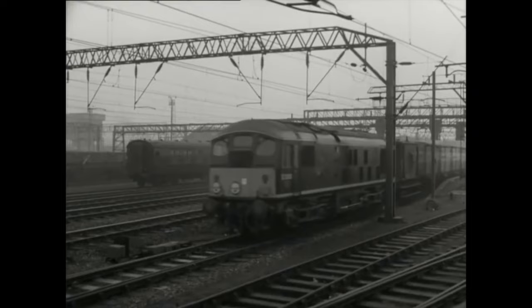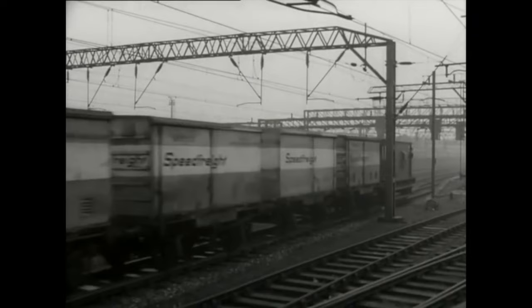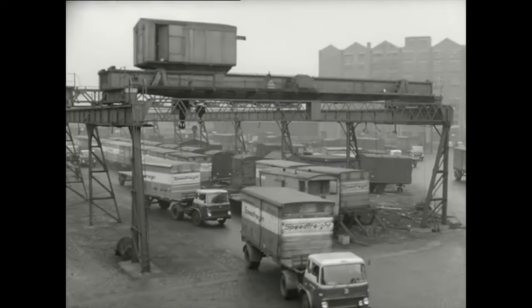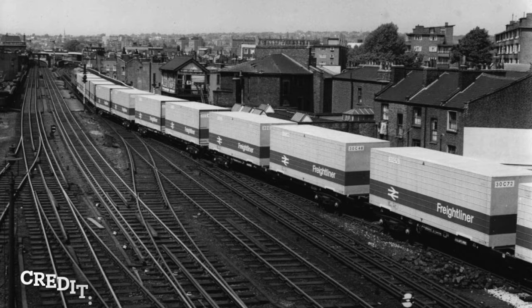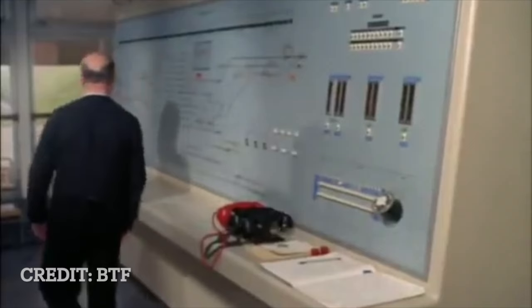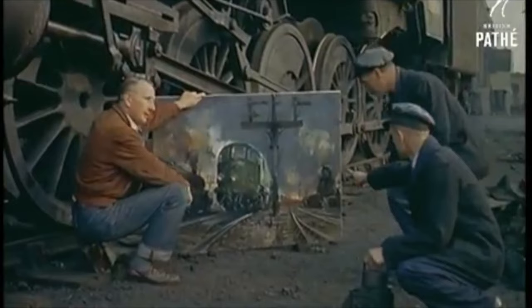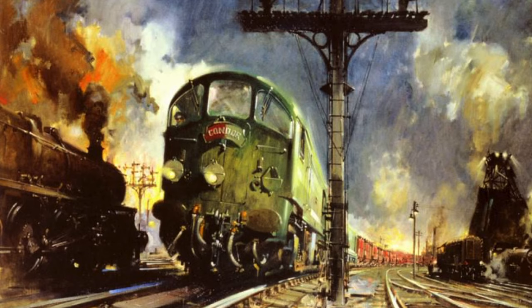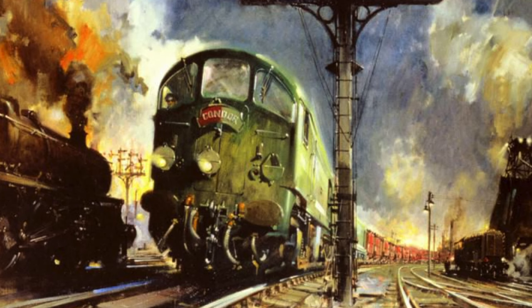It was decided that all wagon load traffic would be replaced with container services. However, these would be the newly introduced stackable shipping rectangular containers, not the Conflats as used by the Condor. British Railways decided to go fully in on its new freightliner service, with Dr. Beeching planning 55 new container depots, with 17 of these completed by 1968. Many of Condor's existing customers adapted to the new freightliner service, all managed by a new computer system called TOPS, allowing for a smoother operation of freight and its movement between depots. The Condor service is seldom remembered nowadays besides a well-known painting by railway artist Terence Cuneo, who produced the famous Night Freight poster for British Railways. However, it should be remembered as an important step in the modernisation of freight on a network that had seen little change since its inception 120 years before.